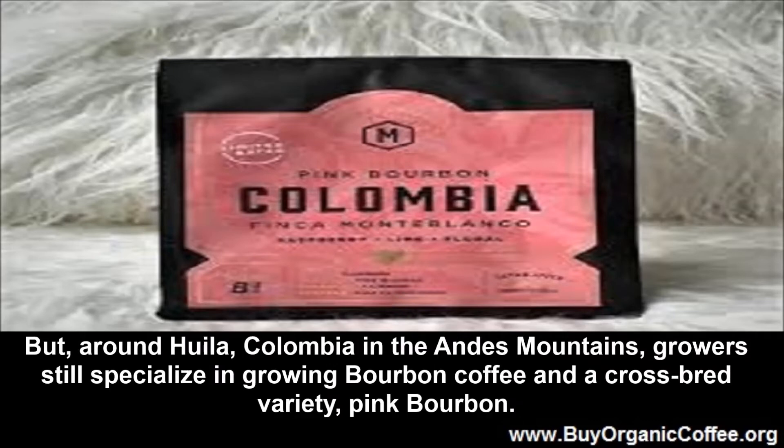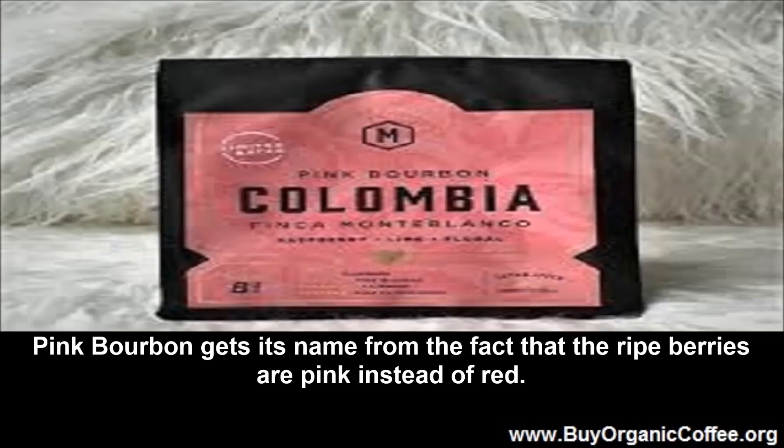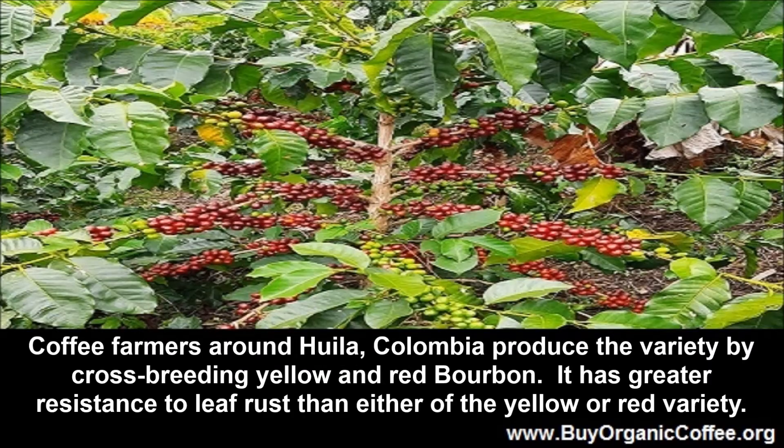But around Huila, Colombia in the Andes Mountains, growers still specialize in growing bourbon coffee and a cross-bred variety, Pink Bourbon. Pink Bourbon gets its name from the fact that the ripe berries are pink instead of red. Coffee farmers around Huila, Colombia produce the variety by crossbreeding yellow and red bourbon.